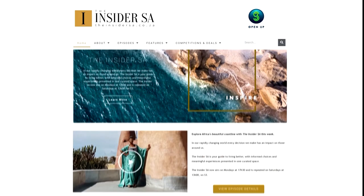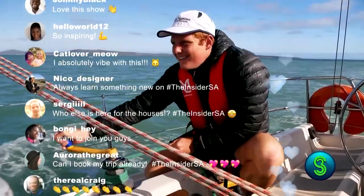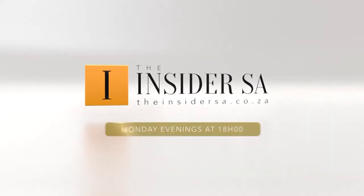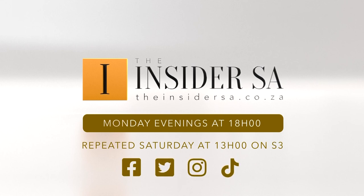Get more of the Insider SA online. Follow, connect, engage, and be inspired to live better with the Insider SA. Watch the show Monday evenings at 6, repeat Saturday at 1 on S3.